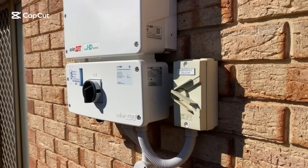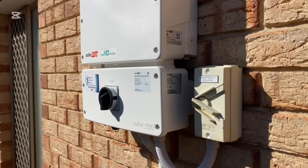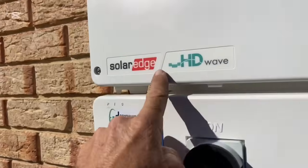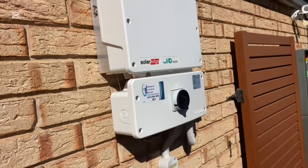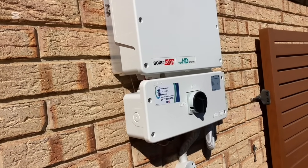G'day viewers, Jason here from LAP Electrical Services. I'm in Willerton today doing a swap over on a SolarEdge inverter and thought I'd make a quick little video on this one — a couple of interesting points.